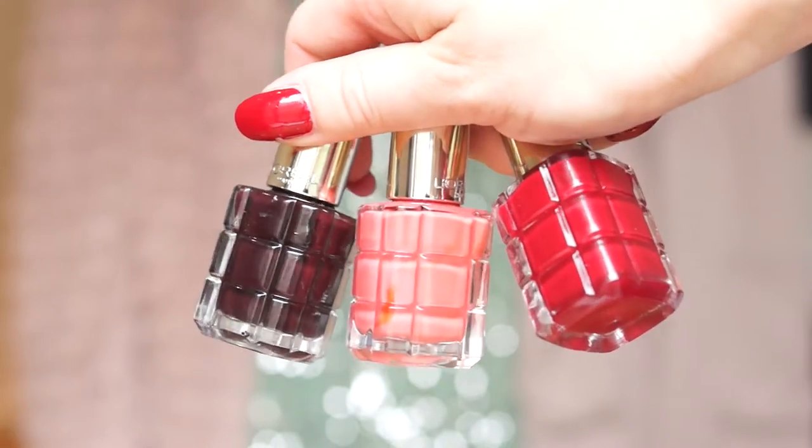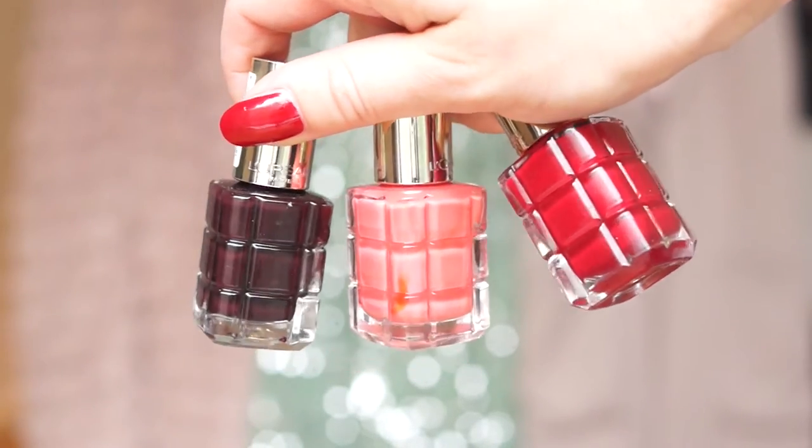Next for nails are these L'Oreal nail polishes. They've got this really cool quilted bottle design — they're brand new out. I bought them because Amelia Liliana recommended them, and I really, really like the colours. I've gone for these three first: a dark purple, a red which I'm wearing today, and also a peachy coral. She said they hardly chip. I've just put them on and no chip so far, but it's only been a couple of days, so I'll see how they go. I just really liked the colours and the packaging.